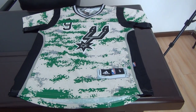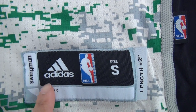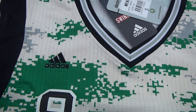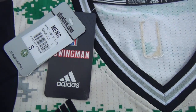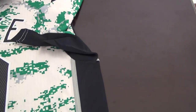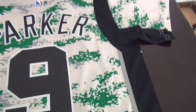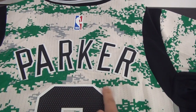This one is very small, it's a women's style. And here is the Adidas logo. And the retail tag. Number nine, Parker's jersey.